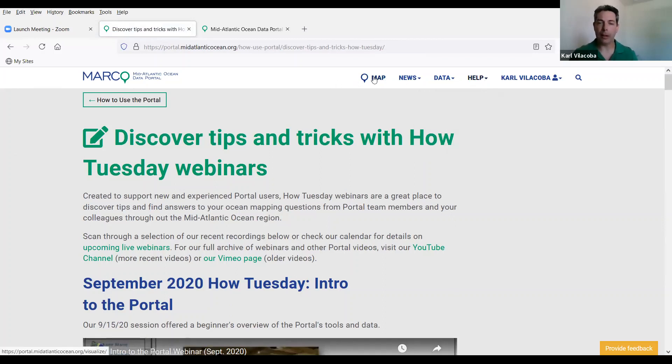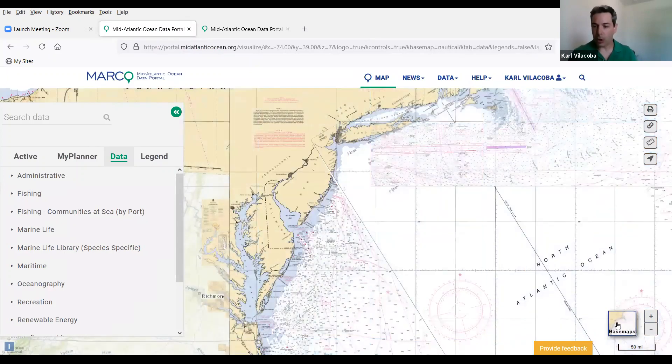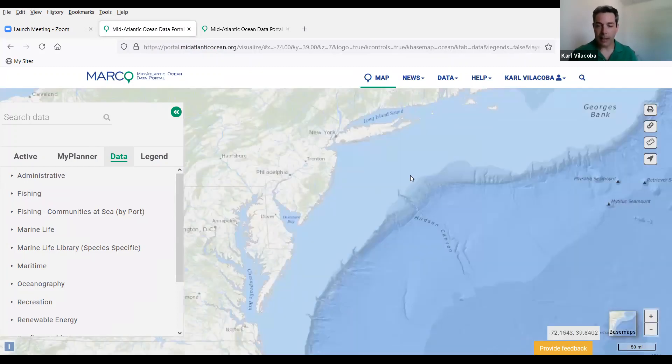I'm going to jump into Marine Planner itself by clicking on that Map tab up there. By default it brings you into this ocean base map. There are others — you can change it to a federal nautical chart, a satellite map, a street map, or just a plain gray one. The ocean map is one where you get to see the shelf break and the canyons and some ocean features when you zoom in. Some of the other ones show more cities and roads. Sometimes it's just a matter of the map layer being a certain color that contrasts better with one of the base maps and makes it easier to use.